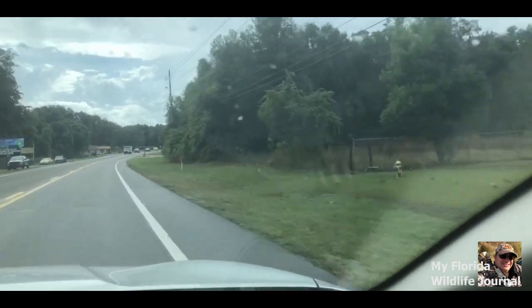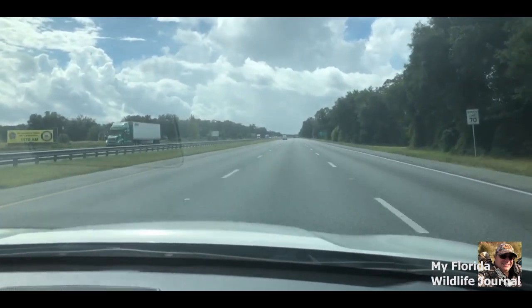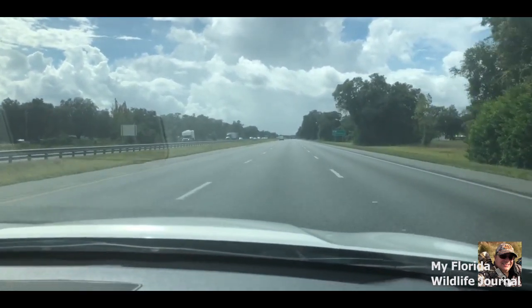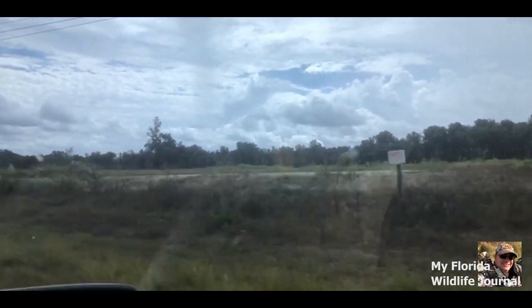I am on my way to my favorite location to film some Florida wildlife. As I drive, we take the scenic route to enjoy the outdoors within the vehicle. I am heading to the Withacoochee River where I can record birds and other wildlife at their best.